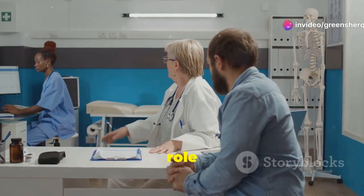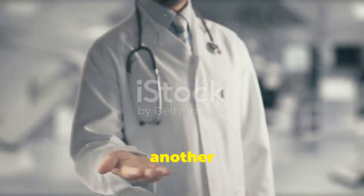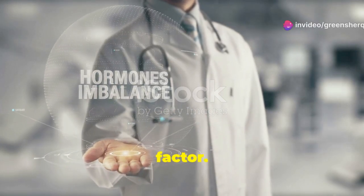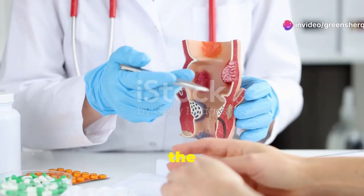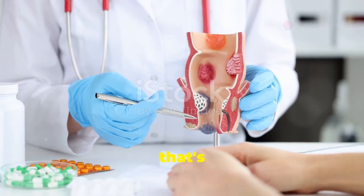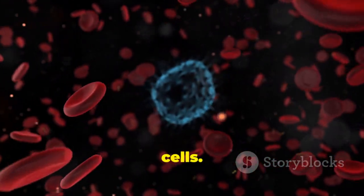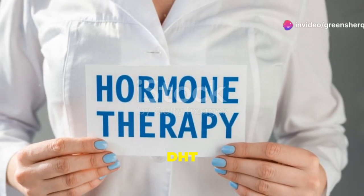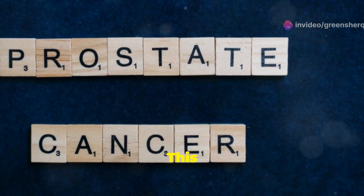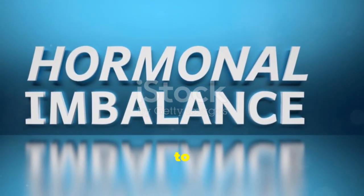Hormonal changes play a significant role in the development of BPH. Specifically, the balance between testosterone and another hormone called dihydrotestosterone, or DHT, is believed to be a key factor. Testosterone is the primary male sex hormone, while DHT is a more potent form of testosterone that's produced within the prostate gland. DHT stimulates the growth of prostate cells. As men age, the levels of DHT in the prostate tend to increase, even as testosterone levels may decline. This hormonal imbalance is thought to contribute to the excessive growth of prostate cells, leading to BPH.